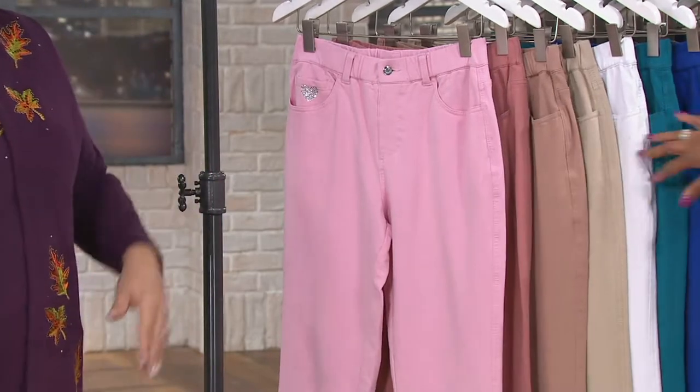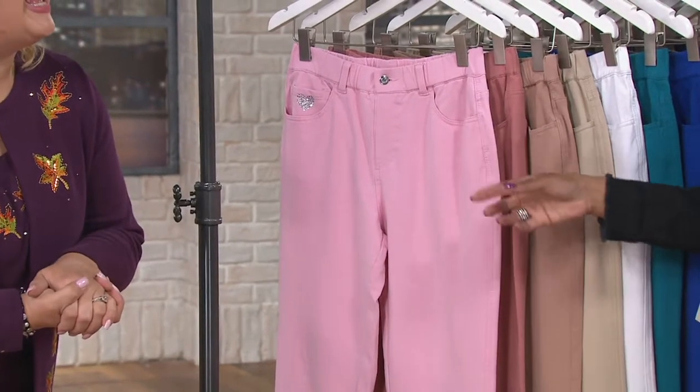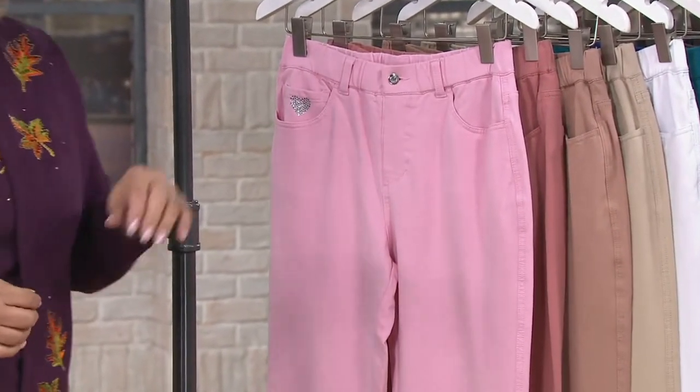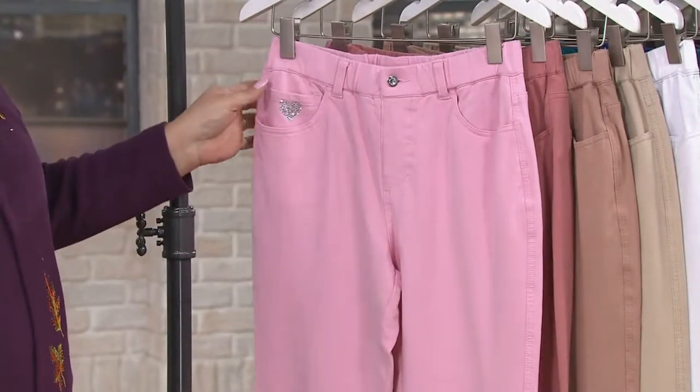They taught me — it's Roy G. Biv. I didn't know there was a whole color wheel. I was absent that day in school — clearly not paying 100% attention.